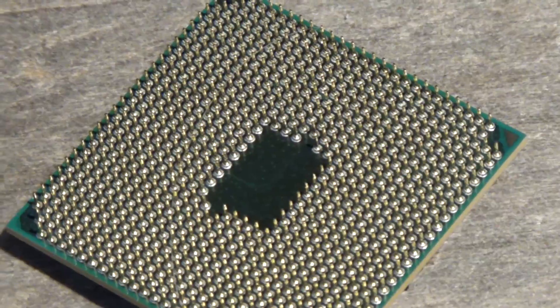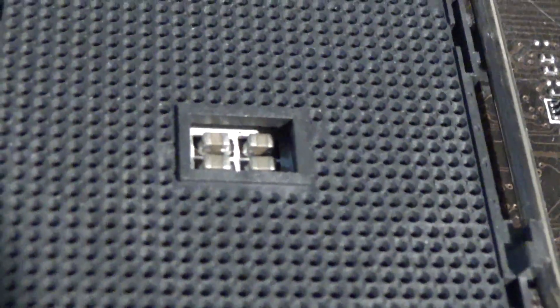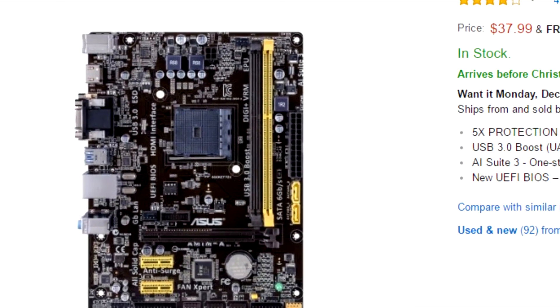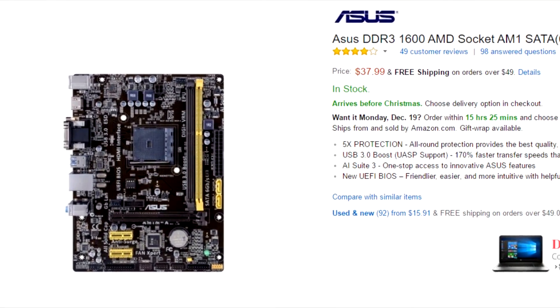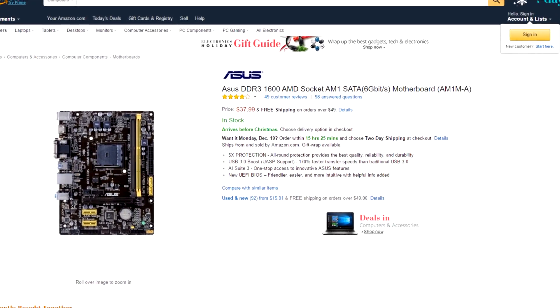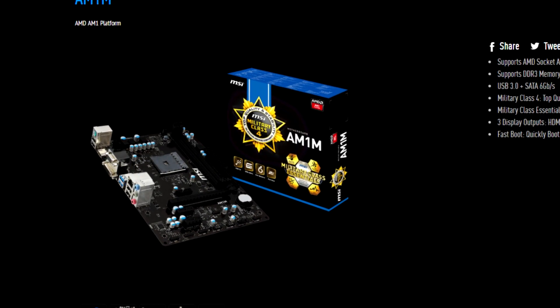What would make these chips a great bargain is if you could overclock them. What if I told you there was a way? Apparently there's a BIOS update for the ASUS AM1M-A which allows you to overclock. Unfortunately, I don't have that board here today — I have the MSI AM1M.